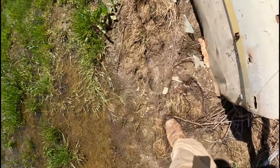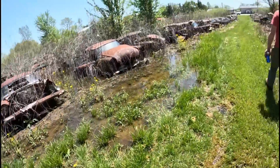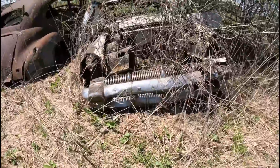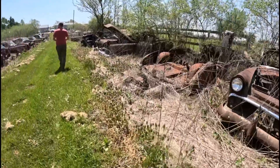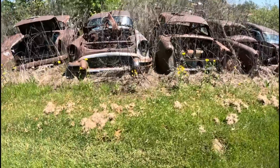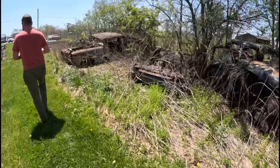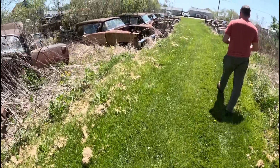You wanna go back that far? I do. I'm in it now. At least he keeps it mowed.